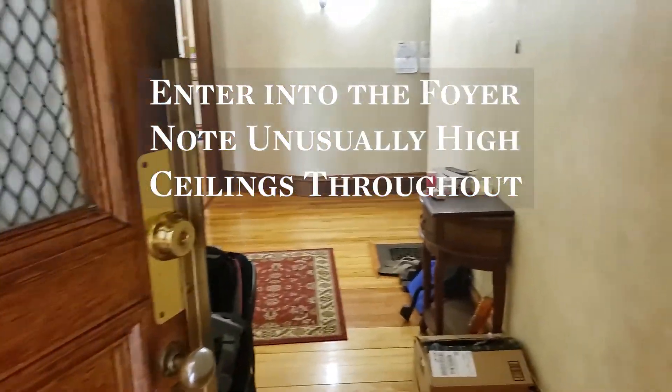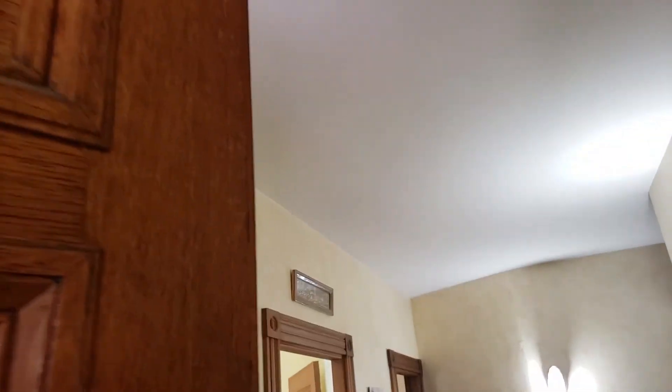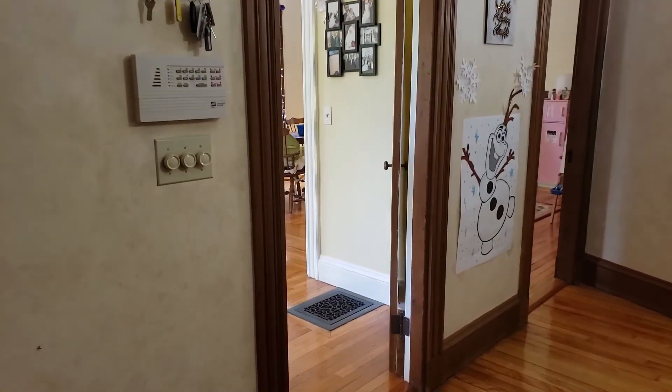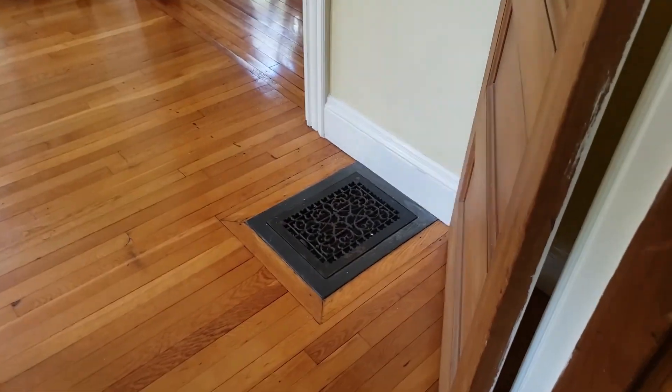Entering the apartment, you enter into a large foyer and immediately you're taken by the super high ceilings — they must be about 10 to 11 feet high. The original woodwork as well as those beautiful registers that are original to the building.